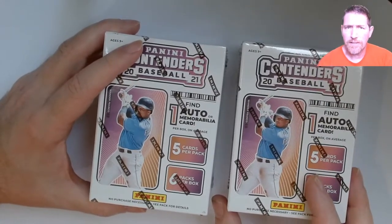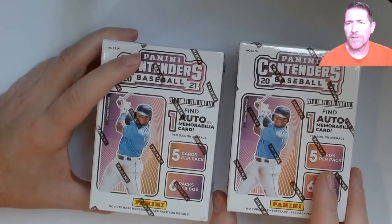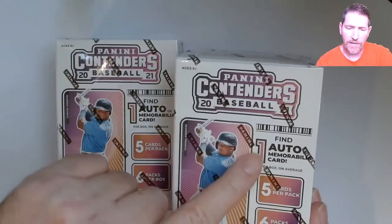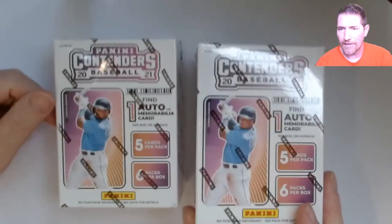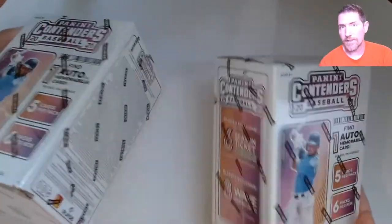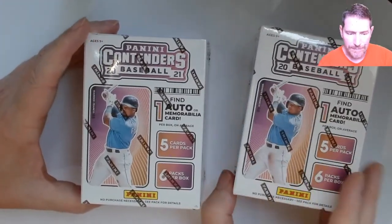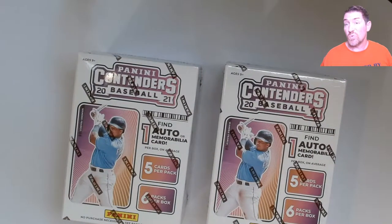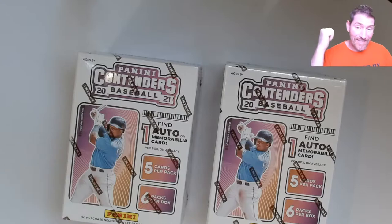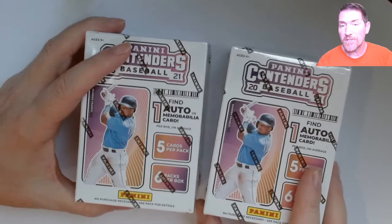This stuff intrigues me. I looked up the checklist and there's a lot you can get. It says find an auto or mem card, one per box on average. My guess is it's going to be a lot of mems — usually it's like one auto per case and the other 19 are mems. But you never know, it could be a mem auto. I don't think I've ever pulled a bad auto out of retail.